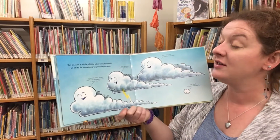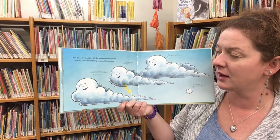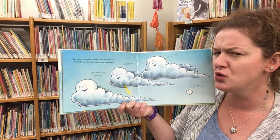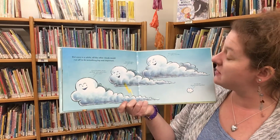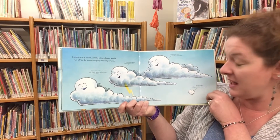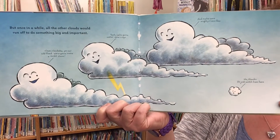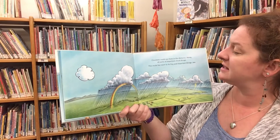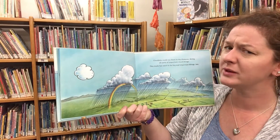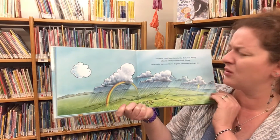But once in a while, all the other clouds would run off to do something big and important. 'Come on Cloudette, join our cold front — we're gonna make a huge storm. We're gonna water some crops and make some mighty rivers flow.' 'Oh no thanks, I'll just watch from here.' Cloudette could see them in the distance doing all sorts of important cloud things, and this made her want to go do big and important things too.